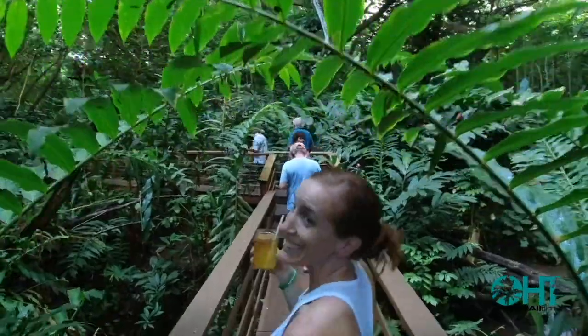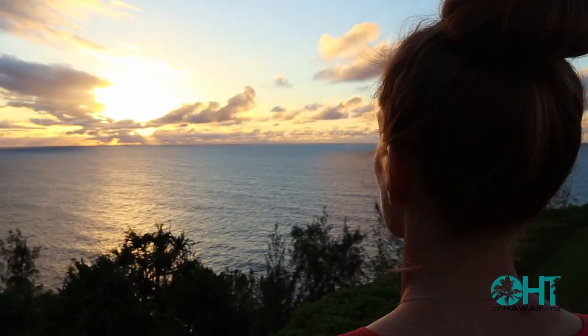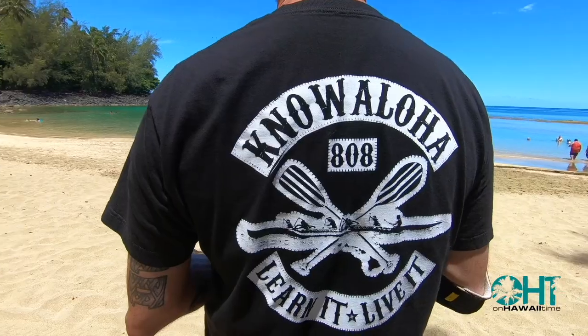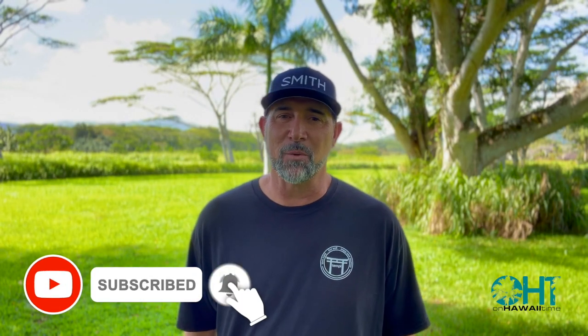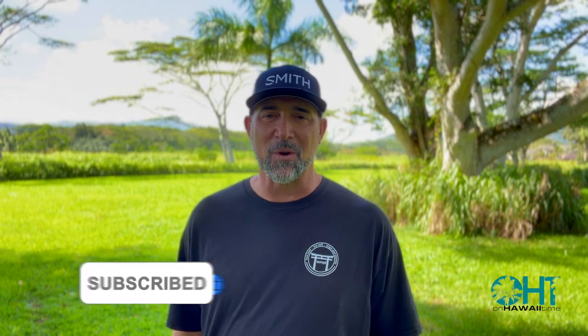A refreshing Aloha Ginger Beer today on Hawaii Time. Aloha and welcome back to On Hawaii Time. If you are new to the channel, e como mai. Today we're going to the heart of Lihue and stop into the Aloha Ginger Beer Tap Room to try something extremely refreshing. From there, we'll drive to the south side of the island to food truck alley in Old Koloa Town for a ginger beer float. Relax and unwind — you're on Hawaii Time.